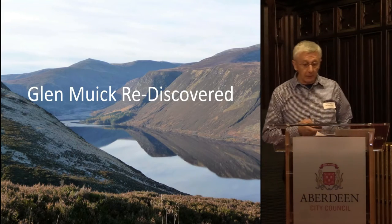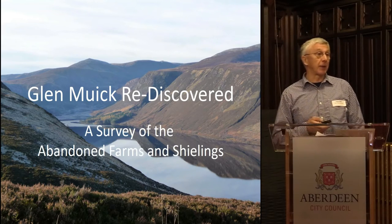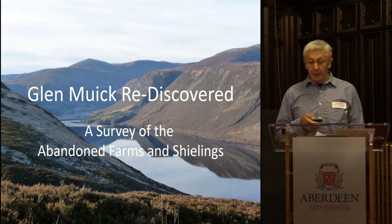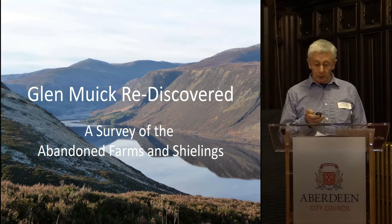Glenmick rediscovered is basically a brief history of our work recording all the abandoned farms and shielings in Glenmick. This was part of a Scotland's Rural Past project that we started in 2009 and we haven't quite finished yet.